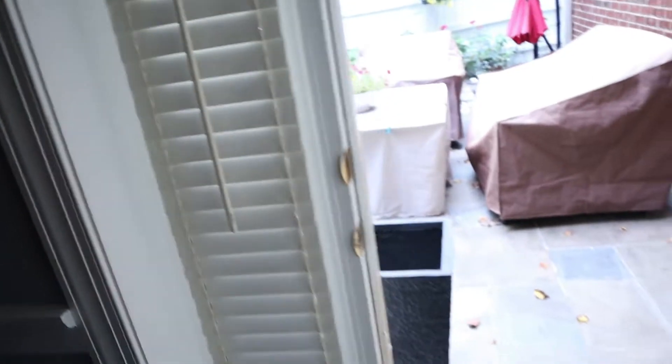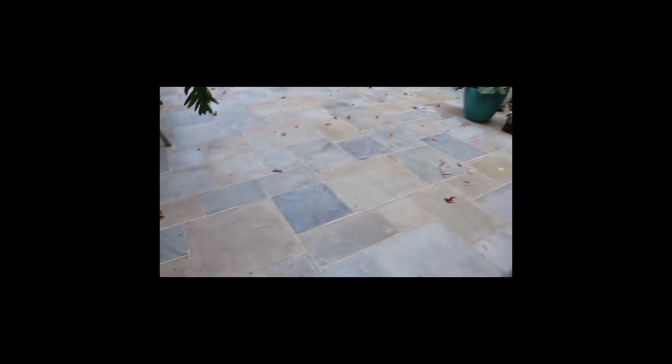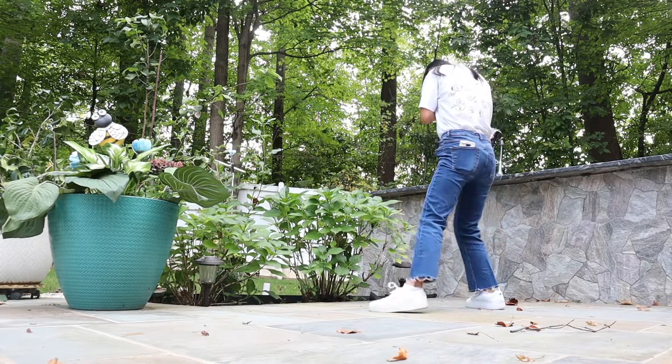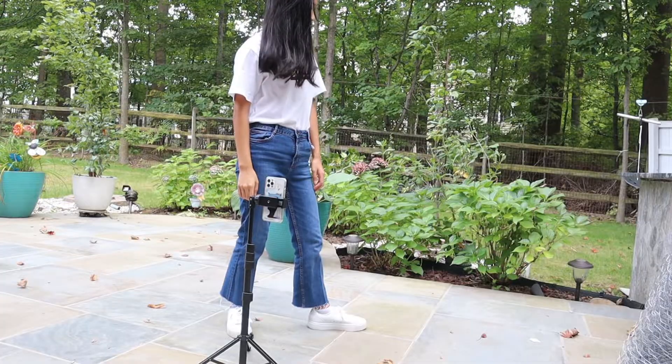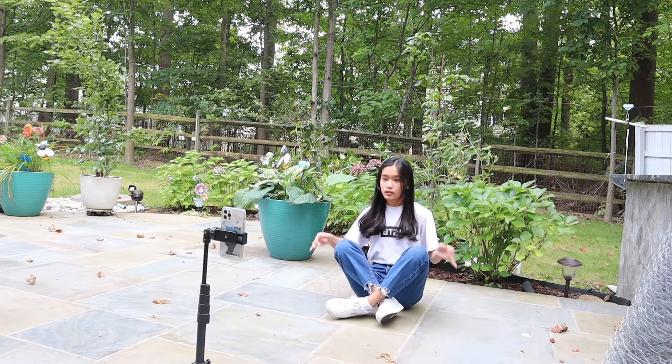I'm kind of scared to go outside because of the bugs. Never mind — bugs everywhere. There doesn't seem to be a lot of bushes here. Where do I take the picture? Let me try right here and then I can edit more bushes in behind me. Okay, let's see how the photos went. I don't think it's that good. I'm not that photogenic so I don't think they look that good.